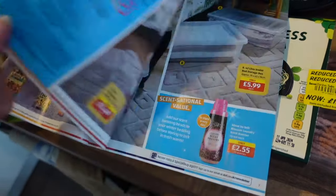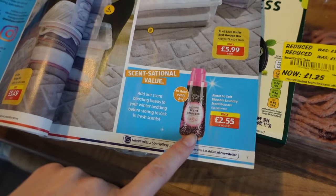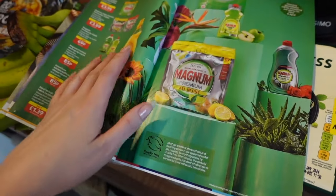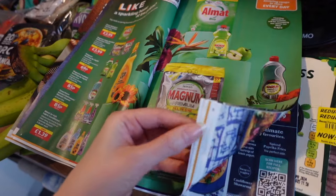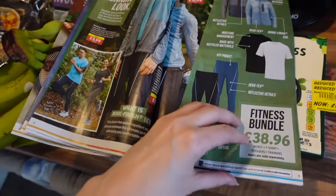I've actually stopped using scent booster beads. I feel like it's an extra cost that's not really needed, especially if you already use fabric conditioner. I use the tablets and the fabric conditioner, so I don't really see the point in the booster beads.